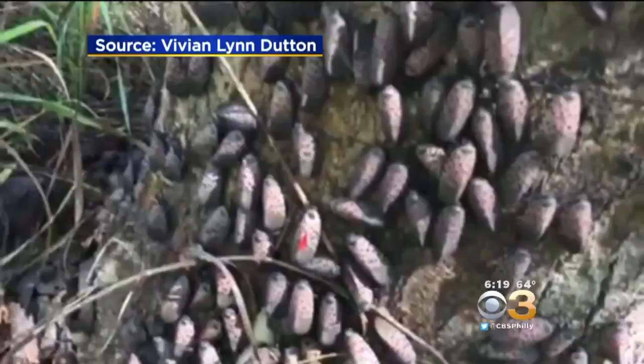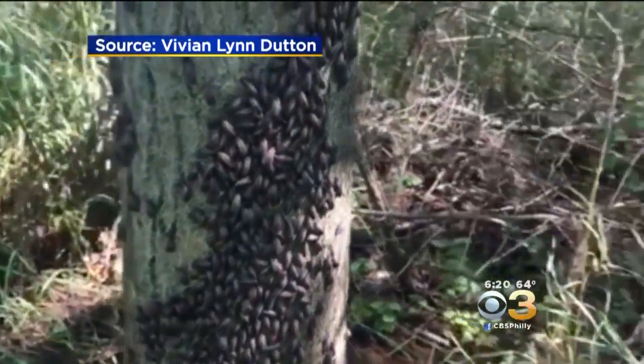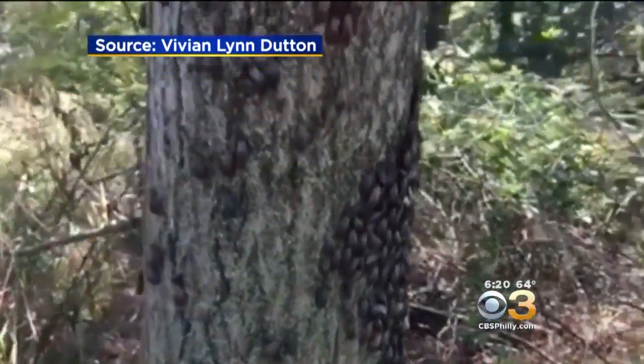The advice he has: if you see egg casings on trees in your yard — which, by the way, look a lot like a glob of mud or putty — go out and try to kill them. You can literally just scrape them off.